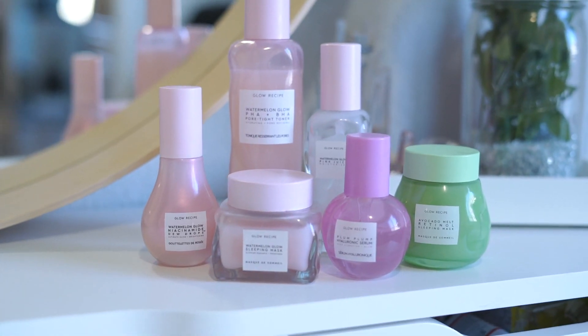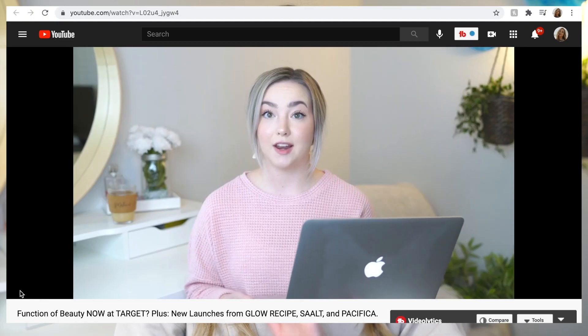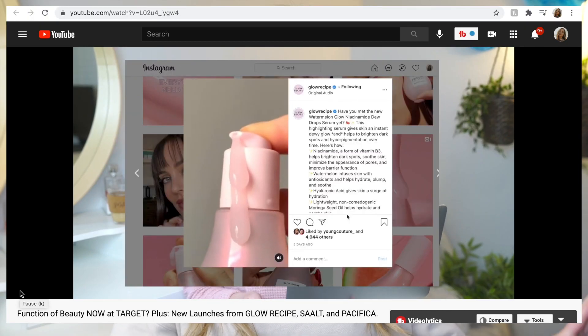What's up friends? It is Melanie Lee and welcome back to my channel. I really wanted to start off this new year really focusing on skincare, and it is no secret that I am obsessed with and love Glow Recipe products. You guys have been asking if I have tried the Glow Recipe Niacinamide Dew Drops. Just a few weeks ago I posted a video talking about all the new launches that I'm excited for.